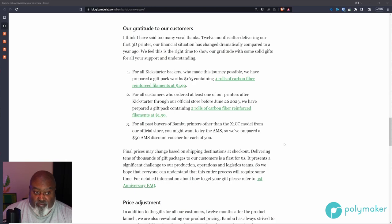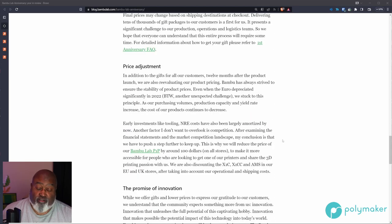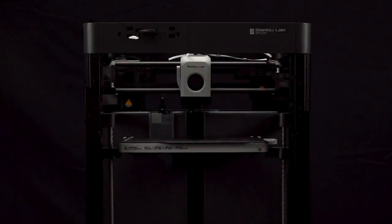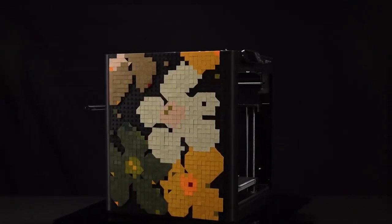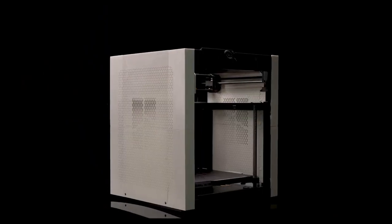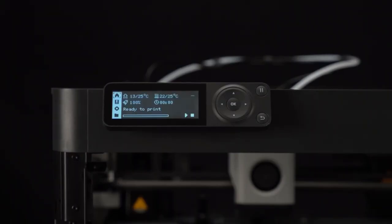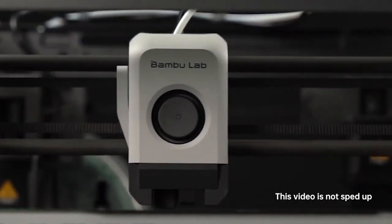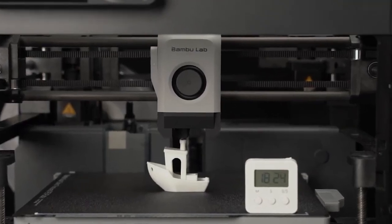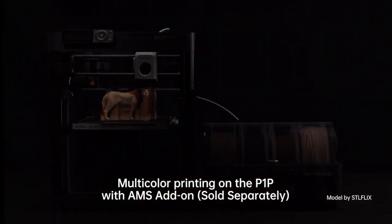I think it's a good way to show gratitude to the early adopters who took a chance on a brand that nobody knew about. The biggest thing is that they're going to drop the price of the P1P by $100 — it's now $599 to get yourself a Bamboo P1P, which is the printer I own from Bamboo. That's pretty big. That's going to really shake up the starter printer market and recommendations on what your first printer should be. It's going to compete with Creality and some of the other Core XY printers that have come out following Bamboo.